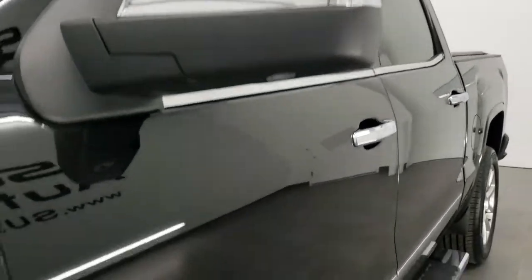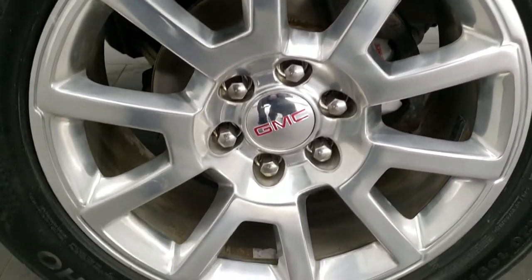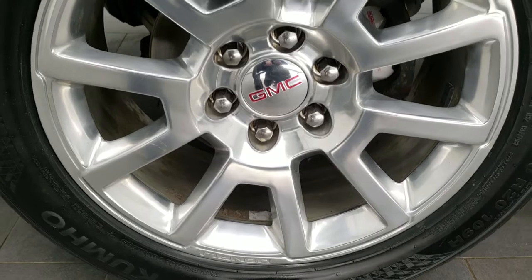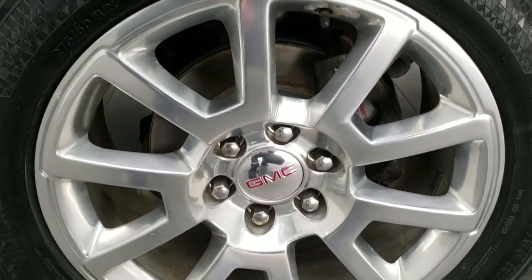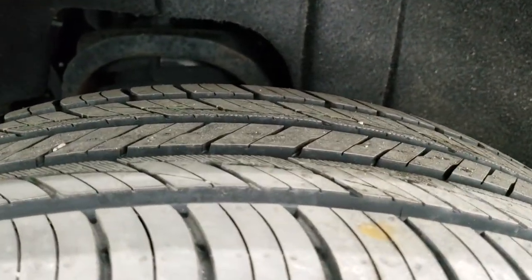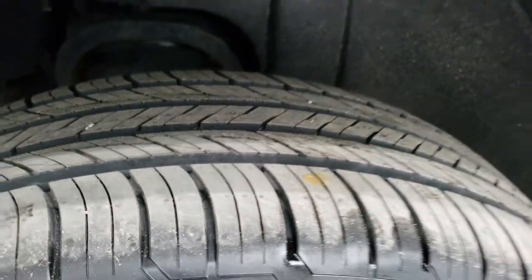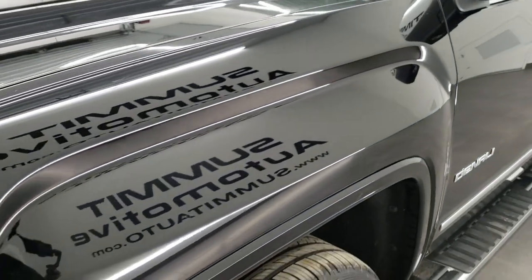If you'd like to check out all the photos on this truck, in the upper right-hand part of your screen there's a link to our website — click that and check us out there. It does come with the 20 inch Denali polished aluminum rims and it has Kumho Krugan 275/50R20 tires, and these tires are brand new — we put those on in our safety inspection.